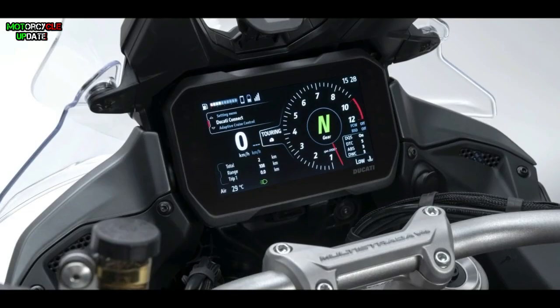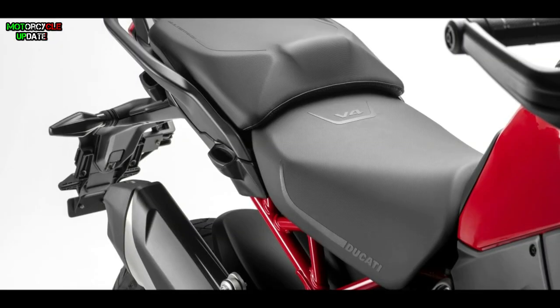So that's all brothers about the new 2021 Ducati Multistrada V4. Stay healthy brothers, hope you enjoy this video.